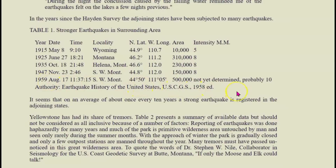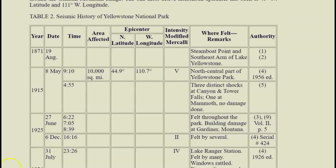Here it says not yet determined, but probably a magnitude 10. I believe they said it was a 7.1, but it just shows you how they downgrade the earthquakes. And it has another list of earthquakes.